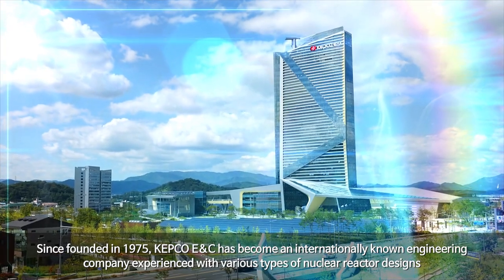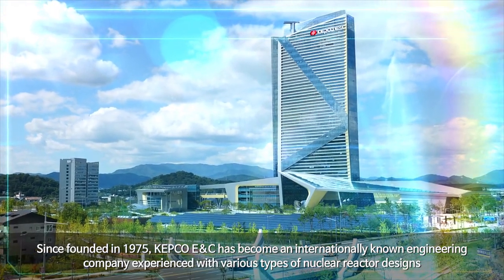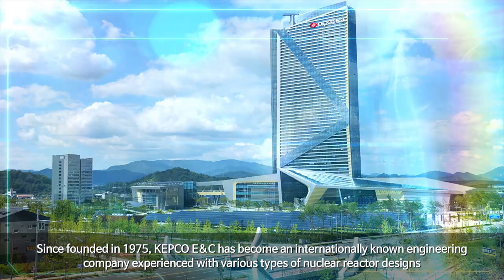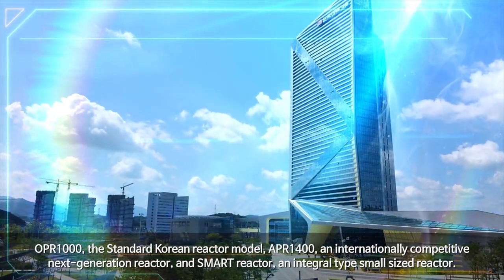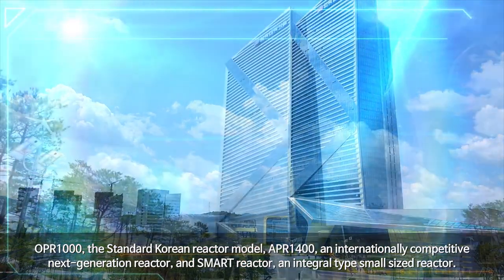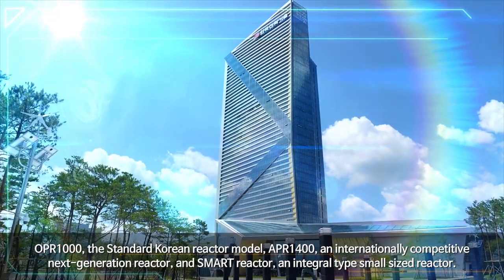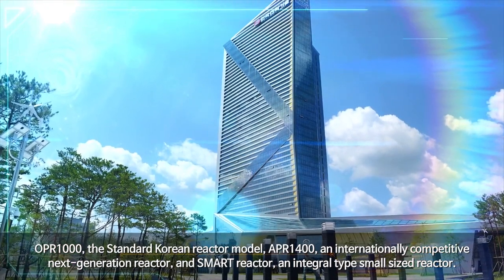Since founded in 1975, KEPCO ENC has become an internationally known engineering company experienced with various types of nuclear reactor designs: OPR-1000, the standard Korean reactor model; APR-1400, an internationally competitive next-generation reactor; and SMART reactor, an integral-type small-sized reactor.